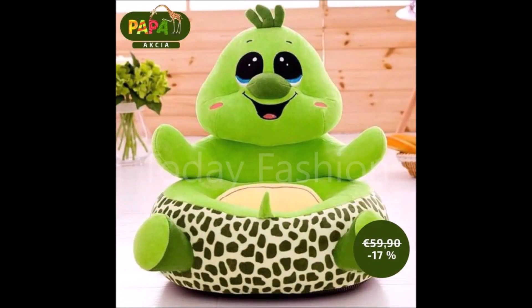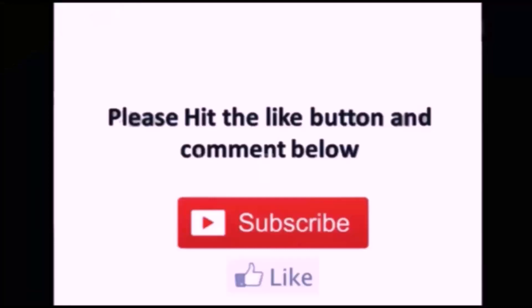We are trying to update you guys with the trends available in the market. Thanks friends, thanks for watching this beautiful video. If you like these designs, please like and subscribe. Thanks for watching — we'll meet you in the next video with the latest trending designs available in the market.